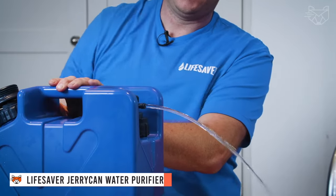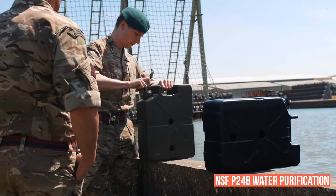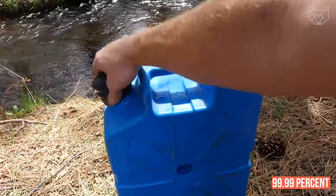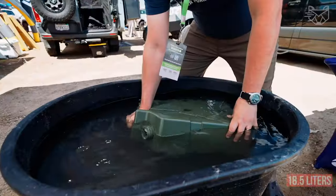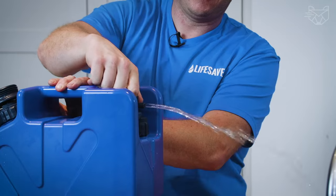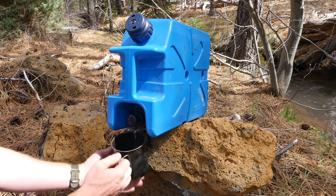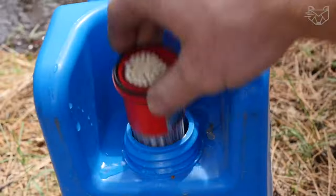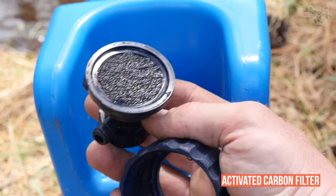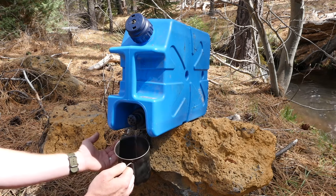The reliable Lifesaver Jerry Can water purification system exceeds all military NSF P248 water purification standards and reduces viruses, bacteria, cysts, and parasites by 99.99% in even the dirtiest water. Simply fill, pump, and drink. Store up to 18.5 liters of water from any source and filter when you need it with the built-in pump and filtered spout for instant water purification. You can rest assured that you'll have safe and clean water in any situation, anytime, anywhere. An automatic indicator light notifies you when it's time to replace the filter, and the activated carbon filter removes chlorine, flavor, and residue, improving the taste of your water.